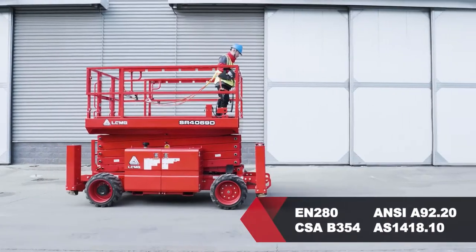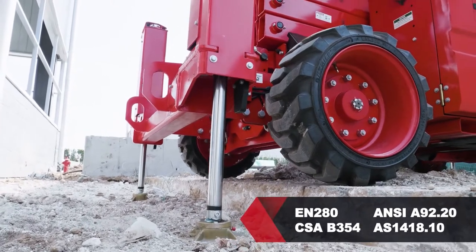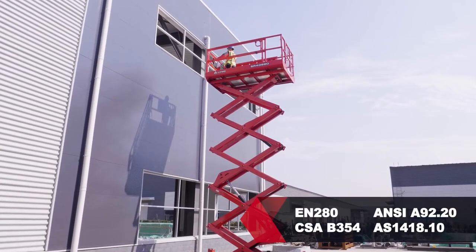The SR 4069D is compliant with EN 280, ANSI A92.20, CSAB 354, and AS 1418.10 standards.